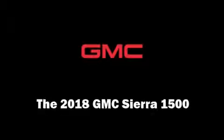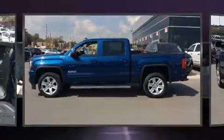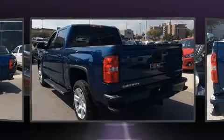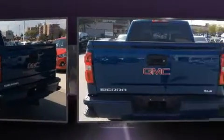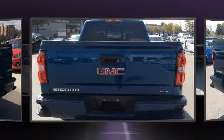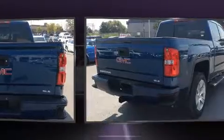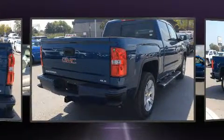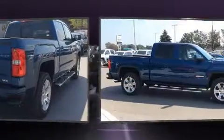Treat yourself to a test drive in the 2018 GMC Sierra 1500. This four-door, five-passenger truck will allow you to take command of the road with confidence. Smooth gear shifts are achieved thanks to the powerful eight-cylinder engine, providing a spirited yet composed ride and drive. Four-wheel drive allows you to go places you've only imagined.